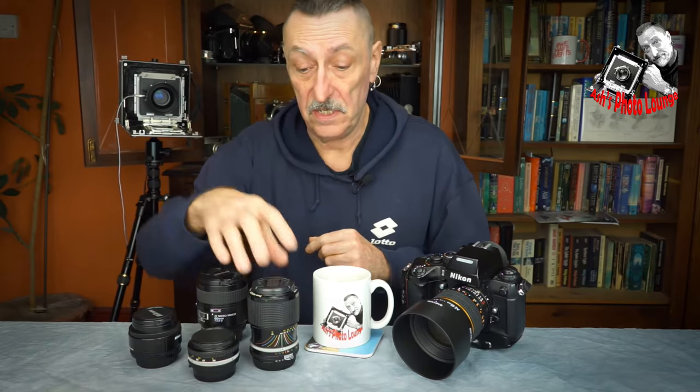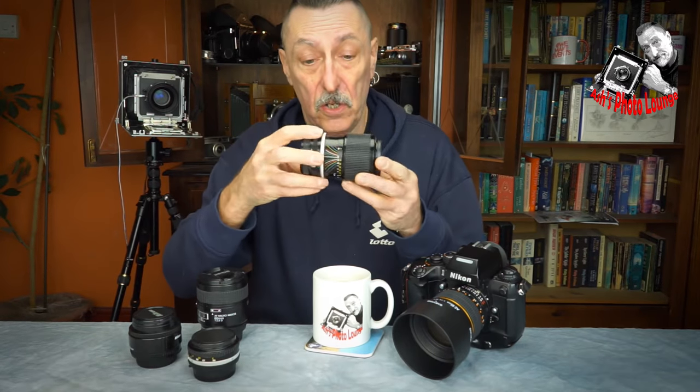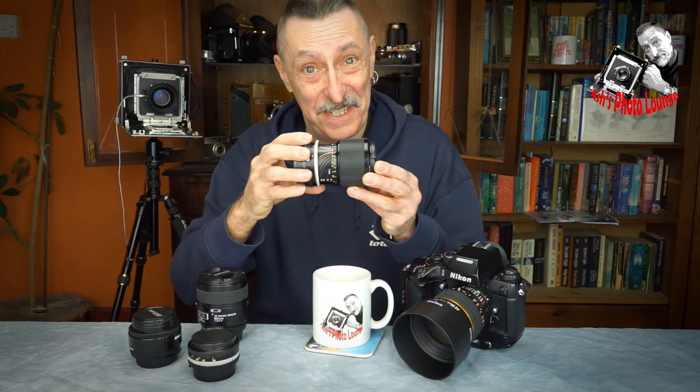Hi and welcome to my channel. This Nikon zoom lens cost me a hundred and fifty pounds. This Nikon zoom lens cost me a pound. Let's see if it's any good.